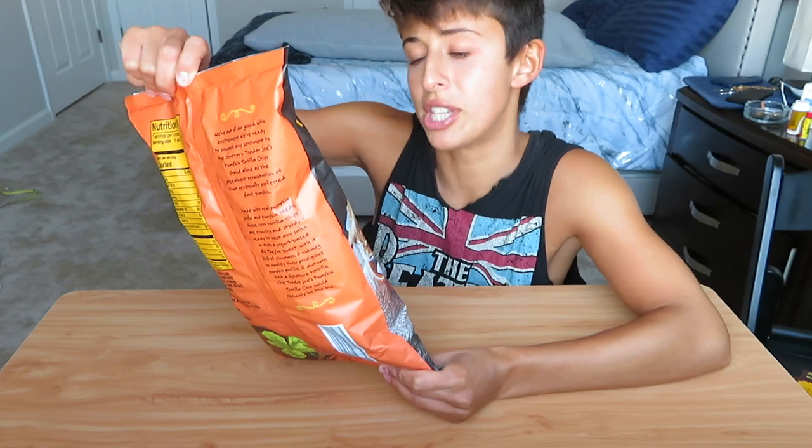These I'm actually really curious about — the pumpkin tortilla chips, crafted with simple ingredients including pumpkin puree, pumpkin seeds, cinnamon, and nutmeg. Interesting. We got some salsa to try with them, but I kind of want to try them plain.